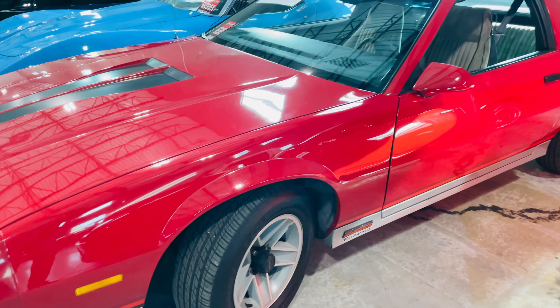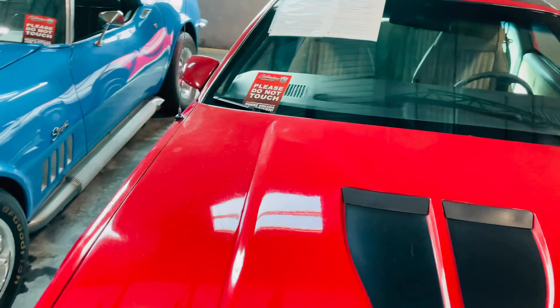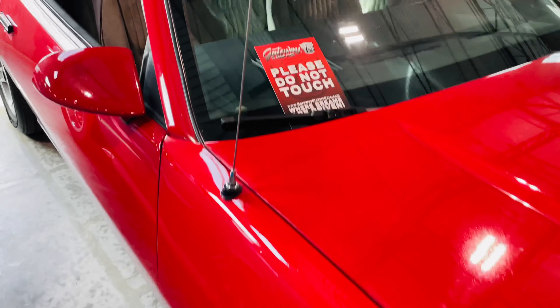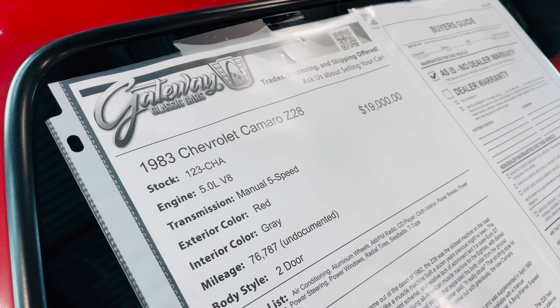Classic '80s car right here — an '83 Camaro, $19,000.